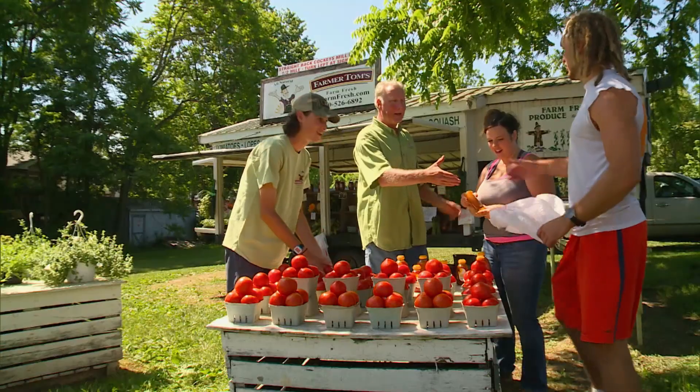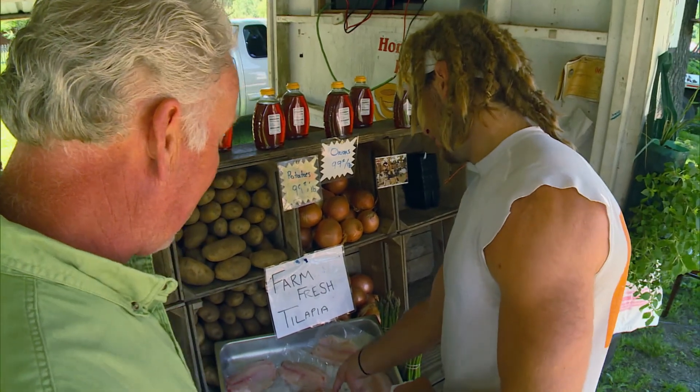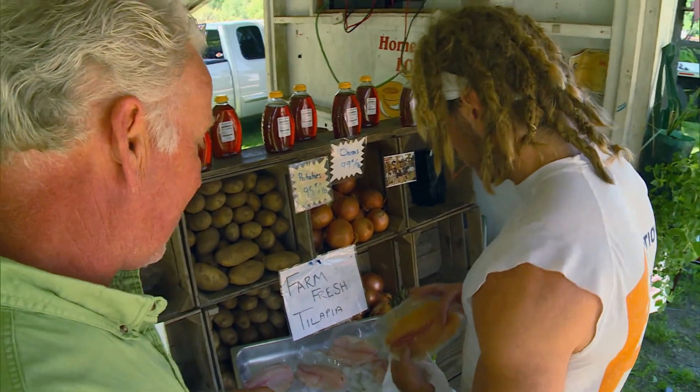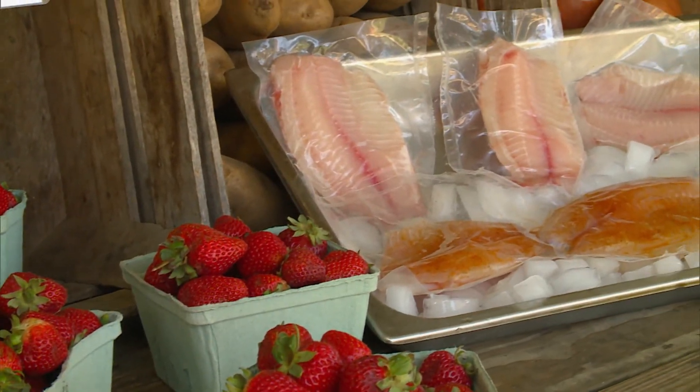And Tom's new method is reeling in customers with fruits, vegetables, and for the first time, fish.